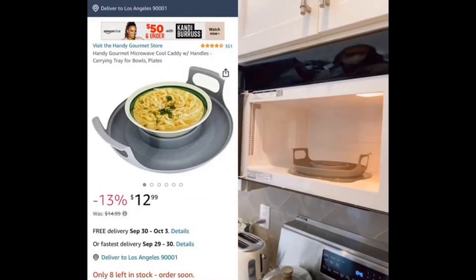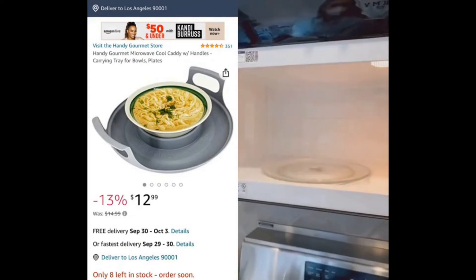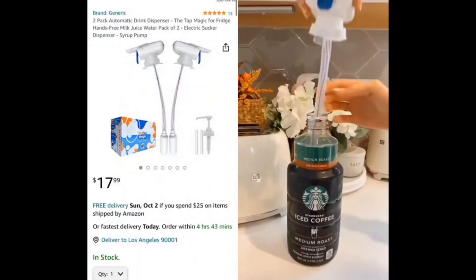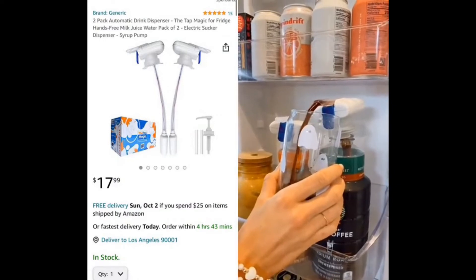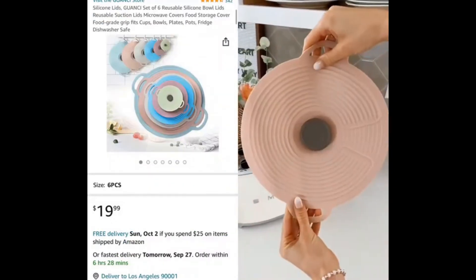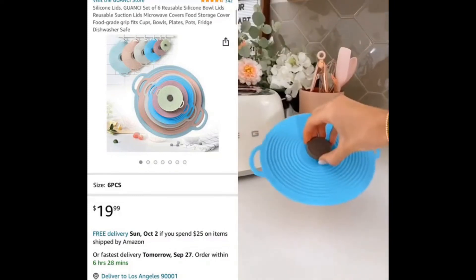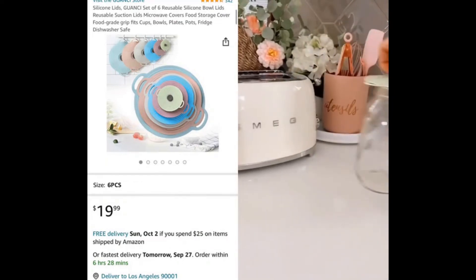Random Amazon kitchen favorites. This gadget holds almost any size plate or bowl in the microwave, and the handles stay cool so you can easily get your dish out. This gadget turns any beverage container into an automatic drink dispenser, preventing you from lifting heavy containers, drips, and spills. And this pack of silicone lids gives an airtight seal, turns any dish or pot into a food storage container, and they're microwave-safe to use as splatter guards and dishwasher-safe to clean.